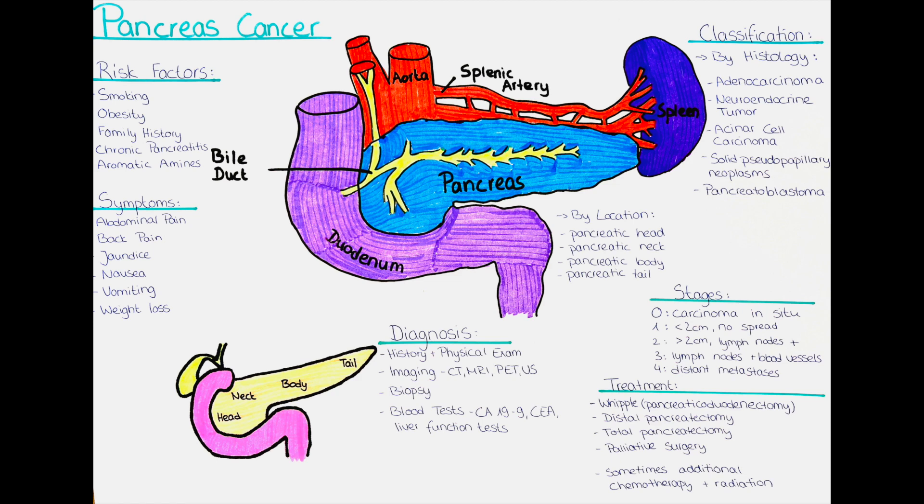The first location-based type is pancreatic head cancer. This type develops in the head of the pancreas, which is located near the duodenum — the first part of the small intestine. Tumors in this region may cause symptoms such as jaundice, abdominal pain, and weight loss.